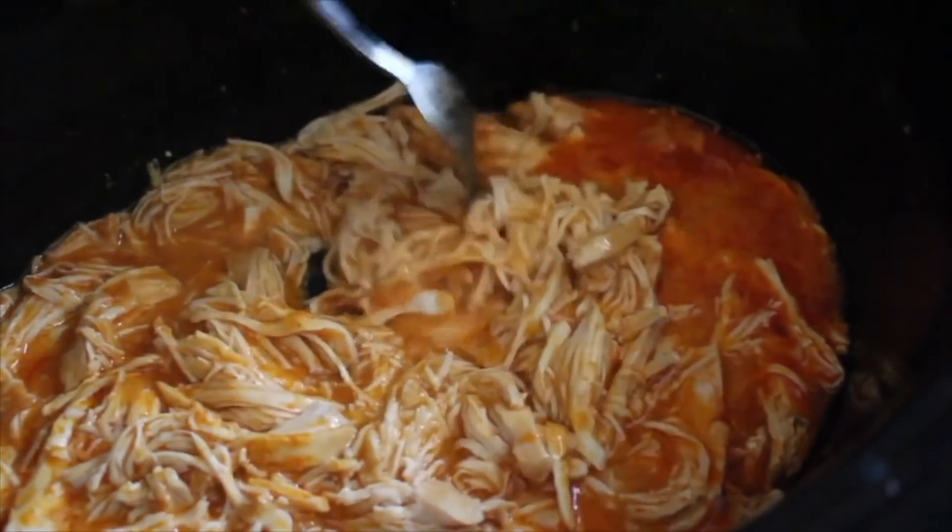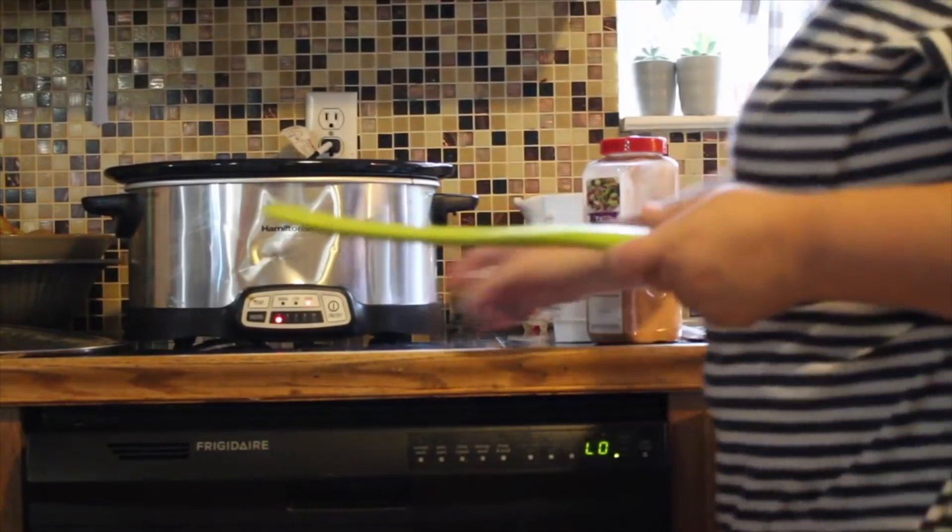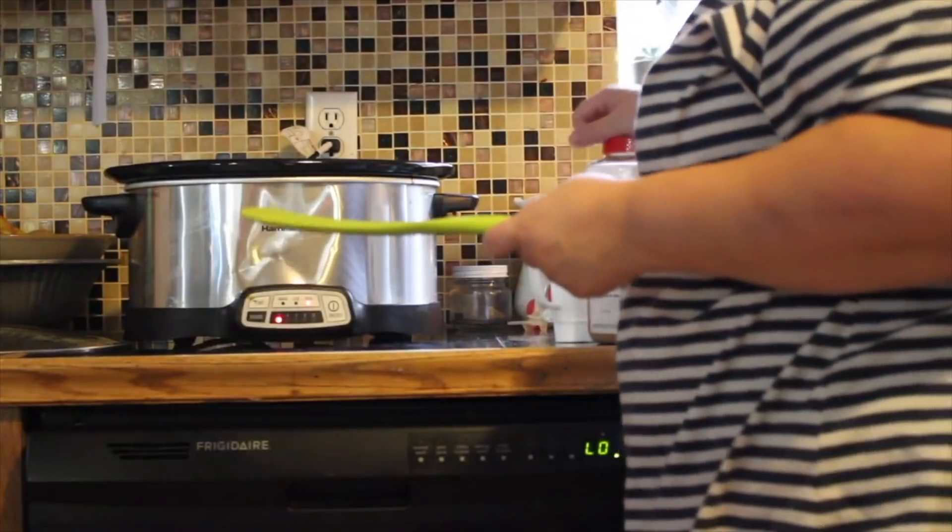If you own an instant pot or slow cooker, commit to using it at least twice a week. Don't go out and buy one unless you know you're going to use and love it — borrow one from a friend first to see how you like it. I use mine two to three times a week, and it's like basically having someone else cook our meals because I just dump everything in there.